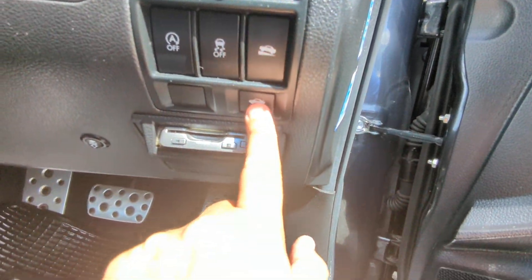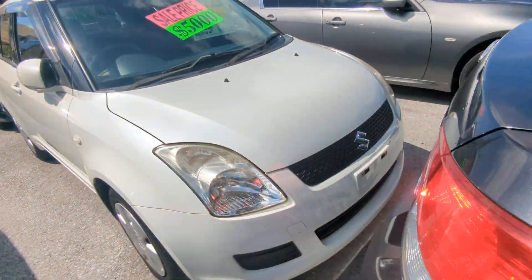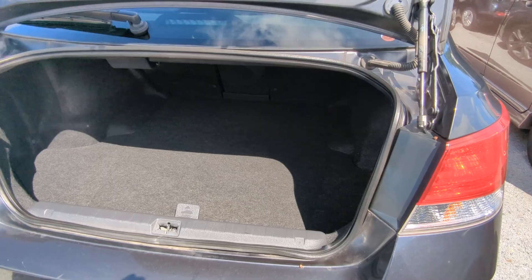The trunk is right underneath the hill-assist button. Look at all this space — huge trunk. Legacy style.